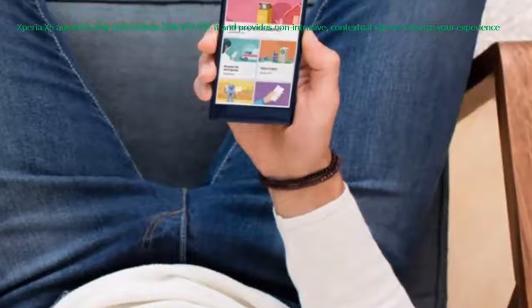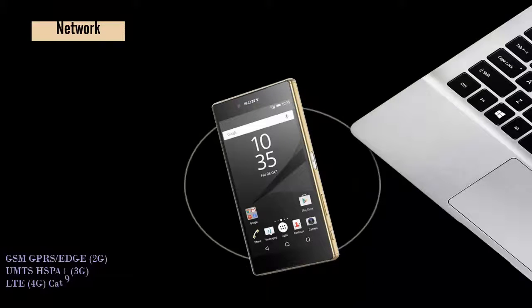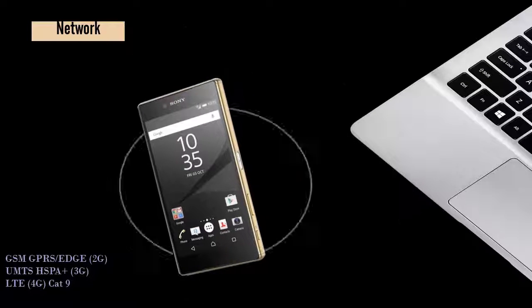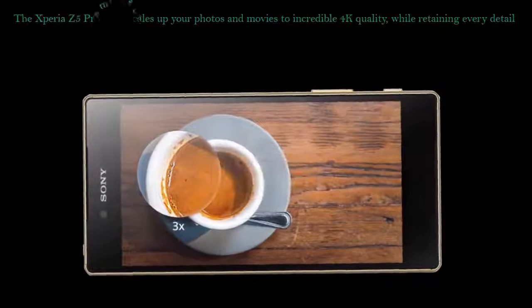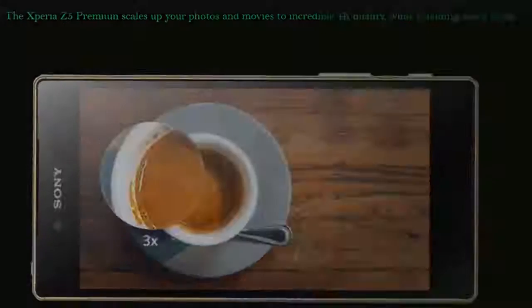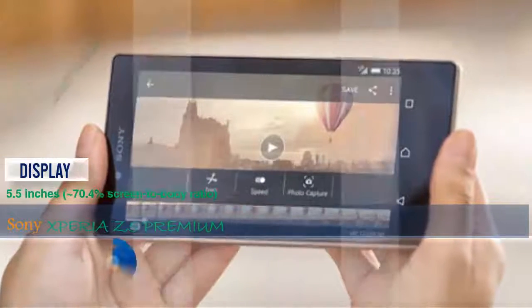Network: 2G GSM, 3G UMTS, and 4G FDD-LTE. Main display size: 5.5 inches, resolution 2160 x 3840 pixels. Display technology: IPS LCD capacitive touch screen, 16M colors.